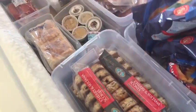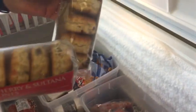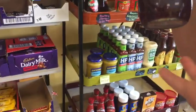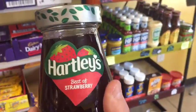Here we have sultana and cherry, which are very popular, and then one without the cherry. It has sultanas, which are raisins — nice juicy raisins, not that little tiny kind. We also got a jar of Hartley's, which is really nice British strawberry jam.